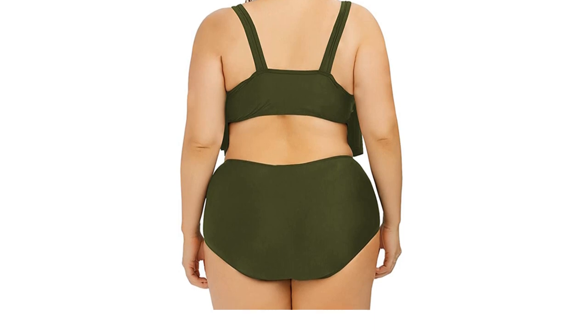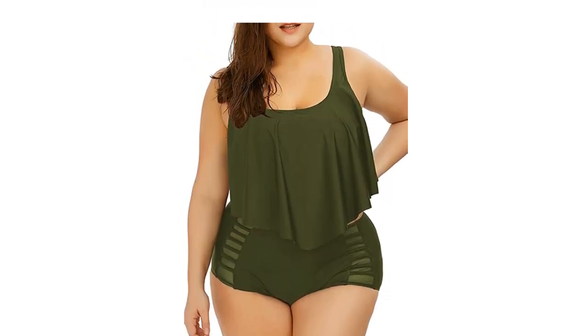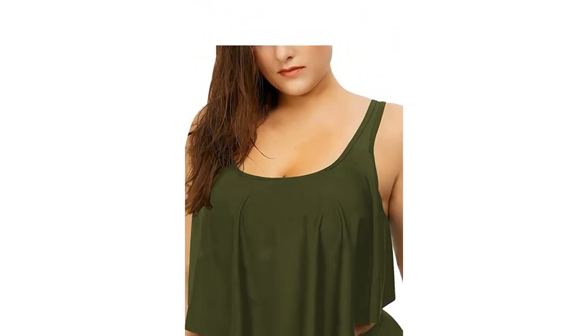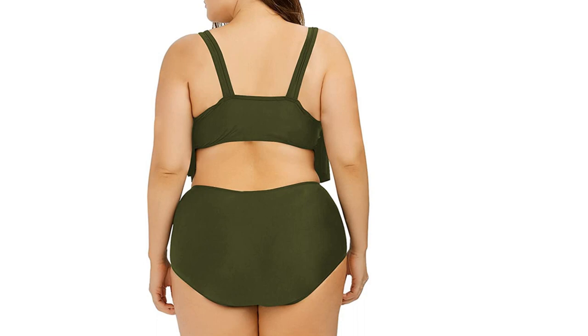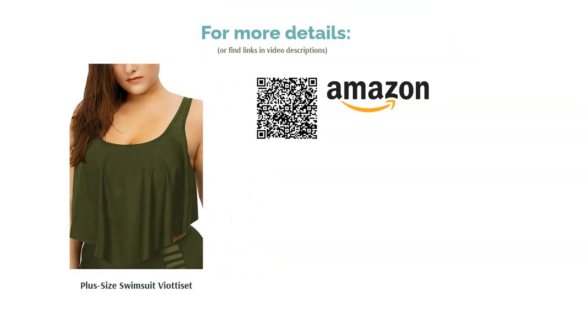The ruched top and cut-out bottoms really flatter those curves and look great on the beach. Although we enjoy the design of this tankini, the size chart ranges from L to 4XL instead of the usual UK women's sizing, which isn't only confusing but also a little stigmatizing. Some ladies will be perfectly familiar with this sizing though, in which case, don't let us stop you.